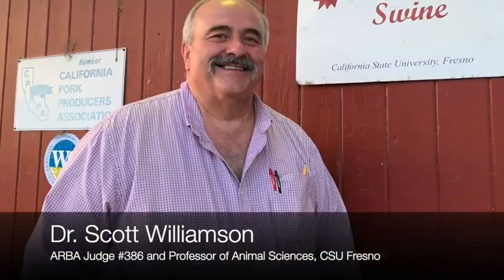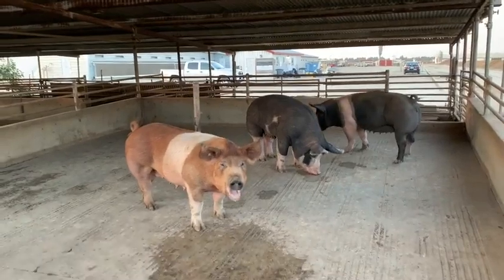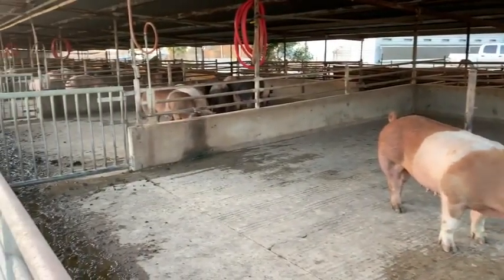My name is Scott Williamson. I'm a professor for California State University, Fresno, and I teach courses in animal nutrition, swine production both beginning and advanced, environmental management, and genetics.